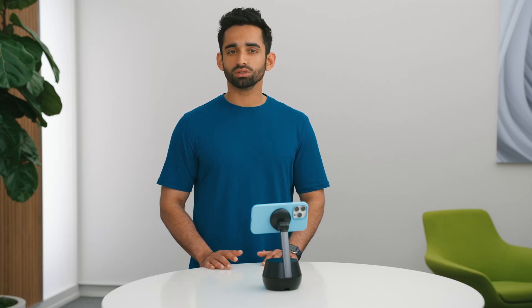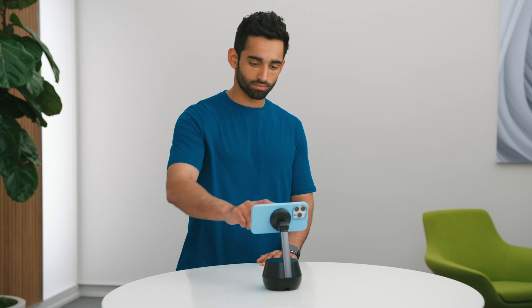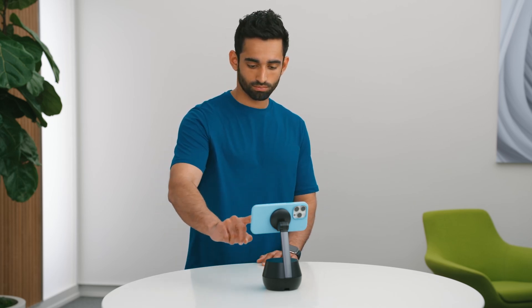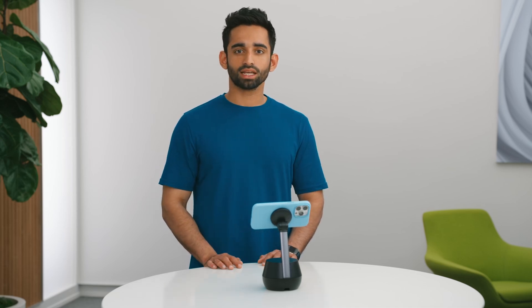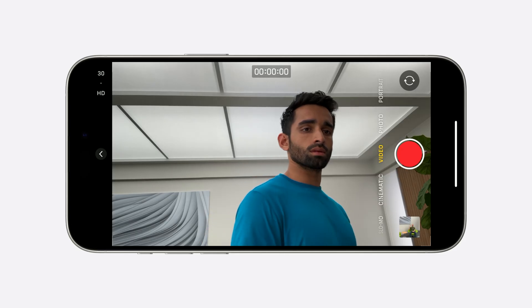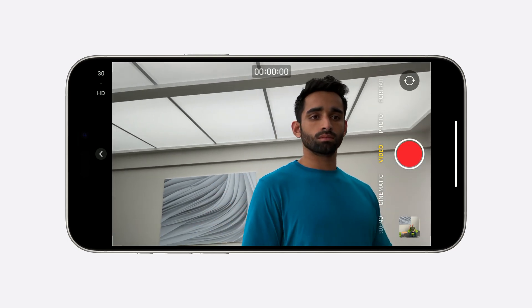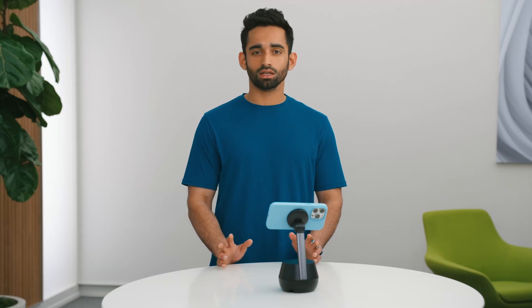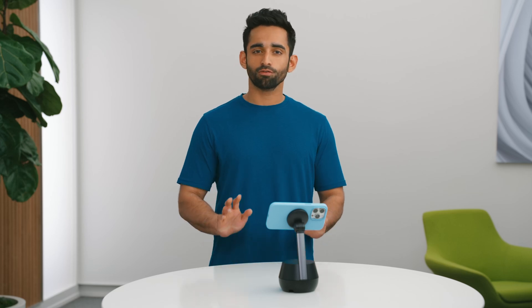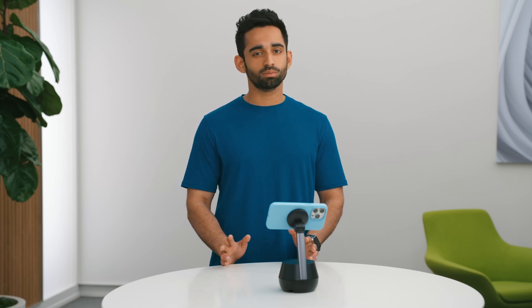Now I can launch the iOS camera app, and the dock will automatically keep me in the frame. I can move around and the dock follows me seamlessly. Docket tracking also works in FaceTime — in fact, any app that uses the camera will now track you and keep you in the frame.